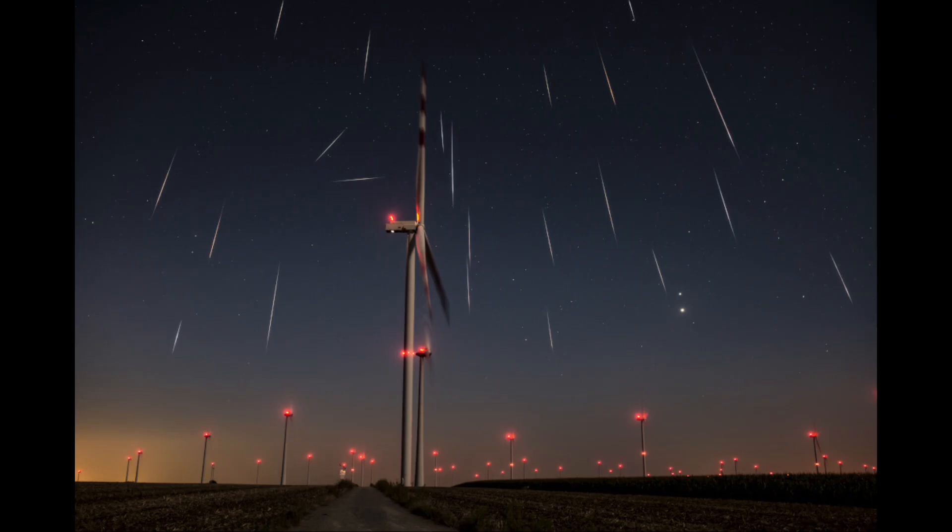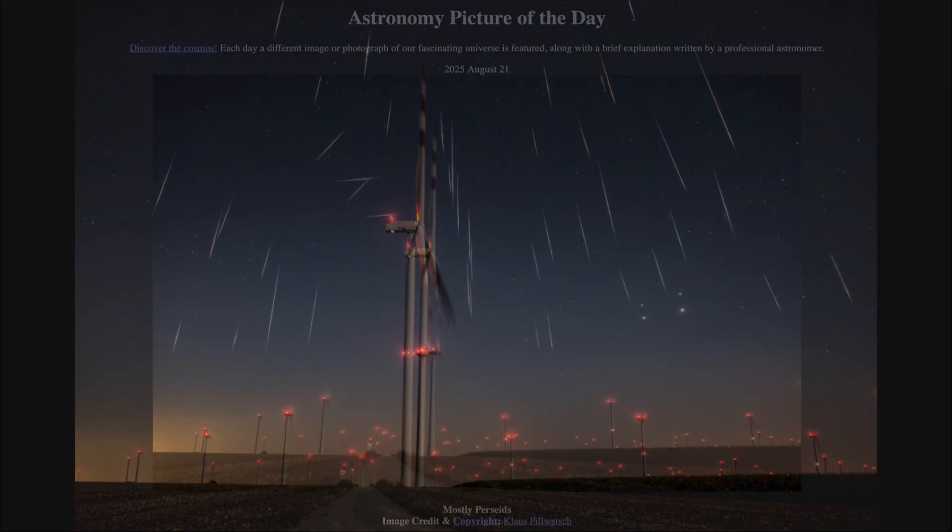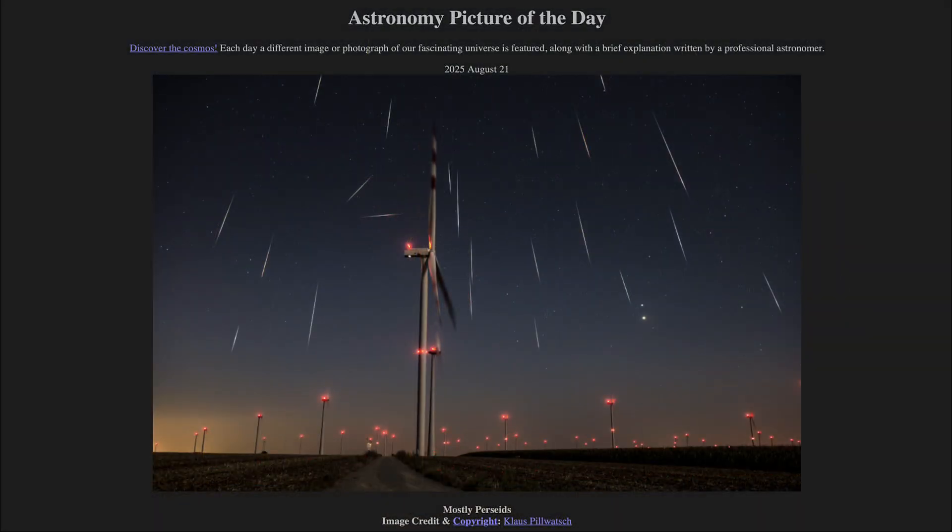This composite image captures a large number of the Perseid meteors as well as the conjunction of two of the brightest planets in the sky, all together in one image. That was our picture of the day for August 21st of 2025, titled Mostly Perseids. We'll be back again tomorrow for the next picture.